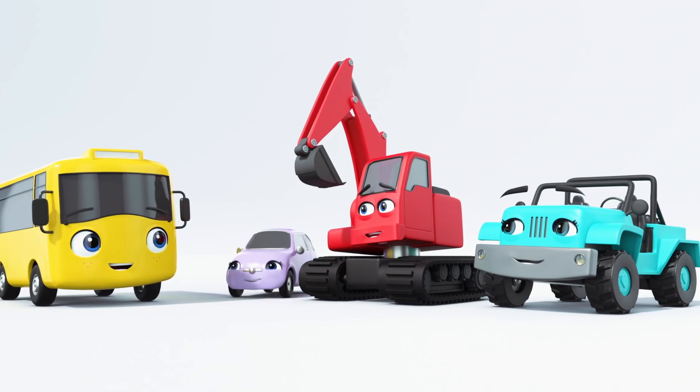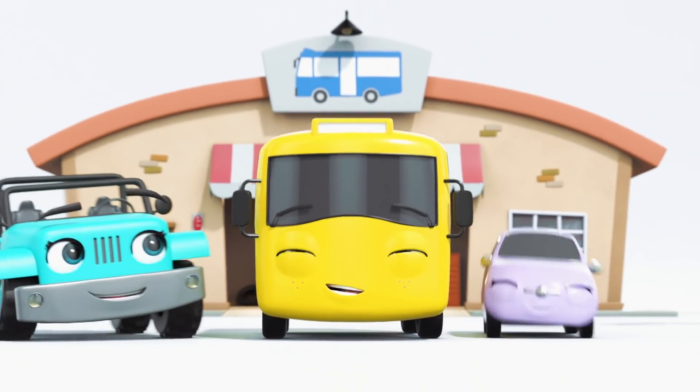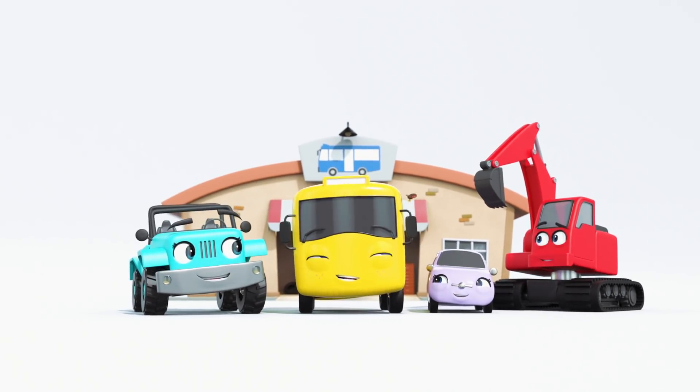Well done, everyone! That was a close one! Robot Bust could have terrorized the whole town! Bye, everyone!